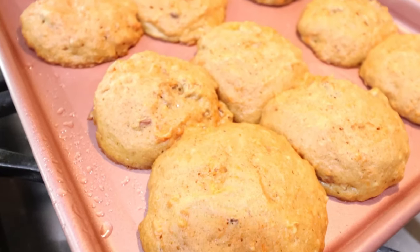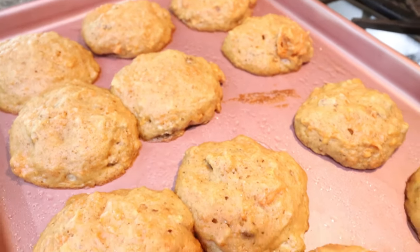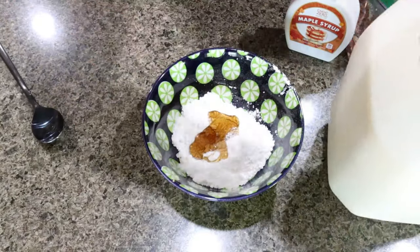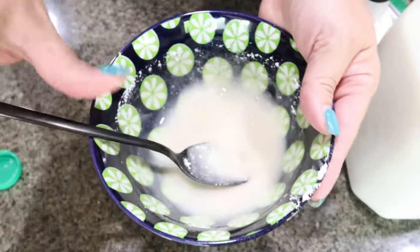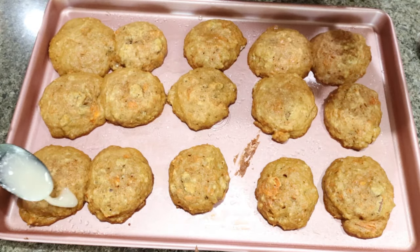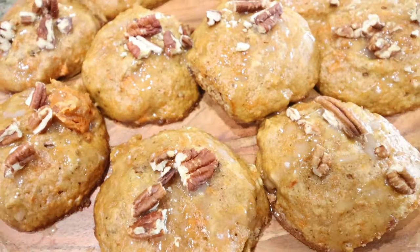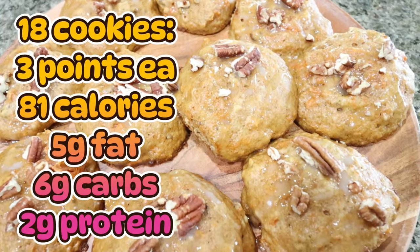I just pulled out the cookies — they smell so good, it smells like a fall bakery in here. I'm going to allow them to cool completely and then glaze them. For the glaze, I combine a quarter cup of powdered sugar substitute, some maple syrup, a pinch of salt, and milk — just a little bit at a time — until I get a glaze consistency. Once the cookies are completely cooled, I drizzle some glaze on top and sprinkle a couple of toasted pecans on each cookie. I tried a little bit of one — these are so good, they remind me of pumpkin spice cookies: super soft and very flavorful.